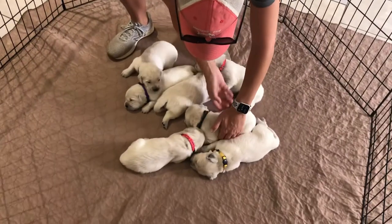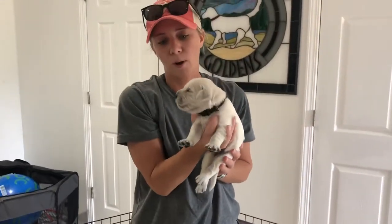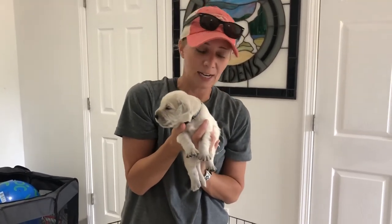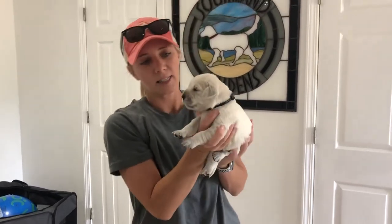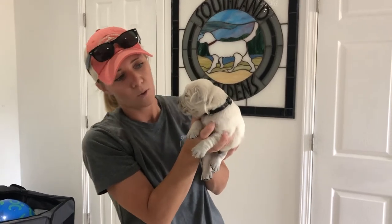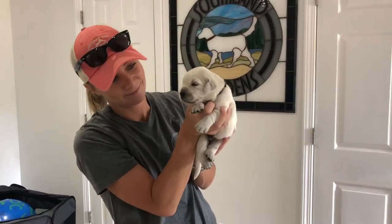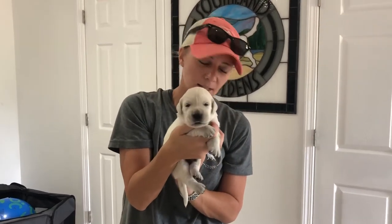Our next boy is Mr. Black. Mr. Black is also 2.8 pounds, same size as Red. Mr. Black is super laid back. I know he's only two weeks old so that can definitely change, but he just likes to sleep - he hasn't really attempted to walk a whole lot, he just prefers to sleep. We'll see if that sticks. It could be two weeks from now and he's the most active puppy ever, but right now he's pretty laid back. Mr. Black, 2.8, same size as Mr. Red.